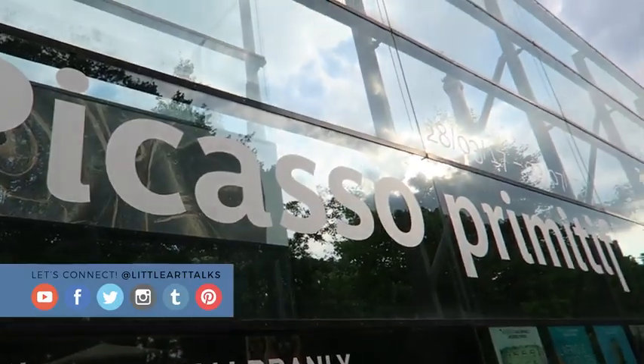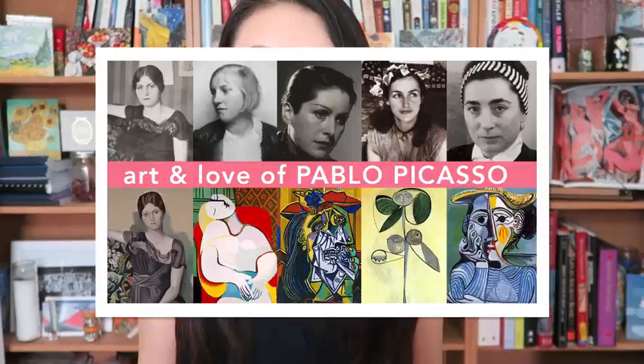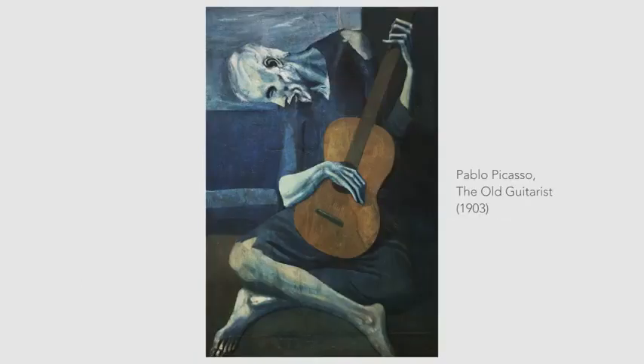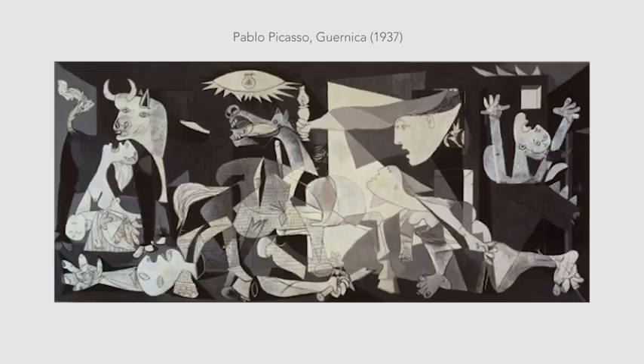Hey everyone! So recently I was invited to go to Paris to view an exhibition called Picasso Primitif at Musée du Quai Branly, Jacques Chirac. I apologize in advance for my very terrible French. If you saw my previous video on Picasso and his muses, you can probably guess that I was pretty stoked to go. Regardless of what you think of the man or the artist himself, whether you like his art or not, it's hard to deny that he is perhaps one of the most influential, most prolific, and most important artists of the past 100 years.